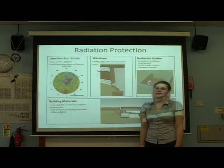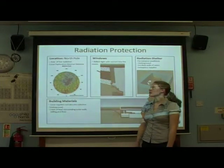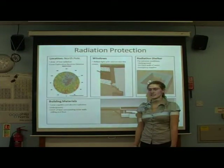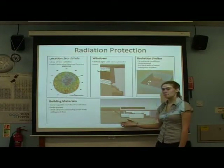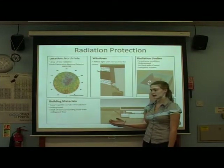To protect our base from radiation, we've decided to build it at the North Pole, because the Lunar Exploration Neutron Detector has discovered this to be a place that has low radiation on the moon. We are building our base underground so the lunar soil, the lunar regolith, can absorb the radiation from the sunlight.